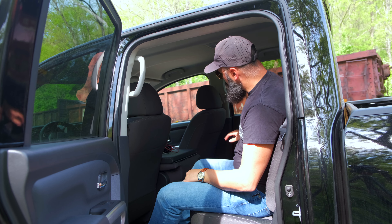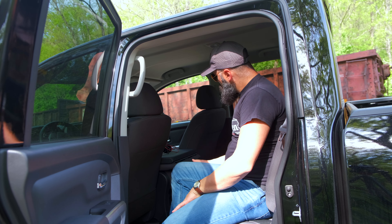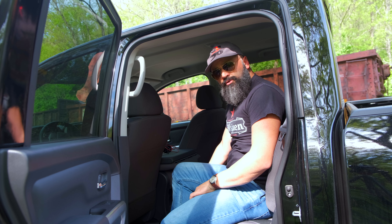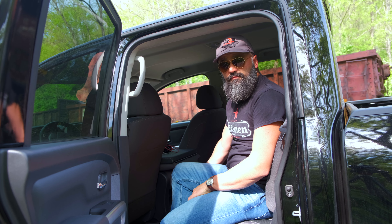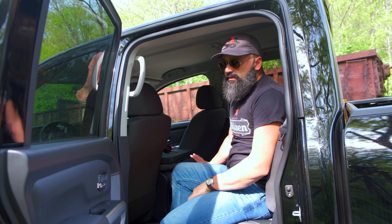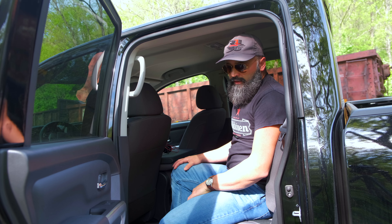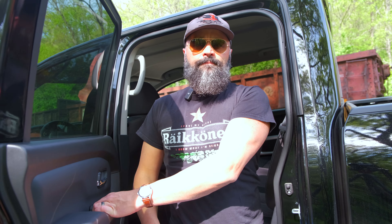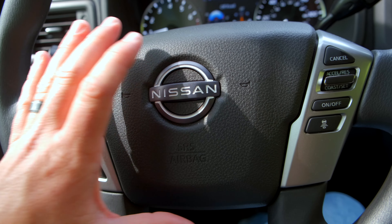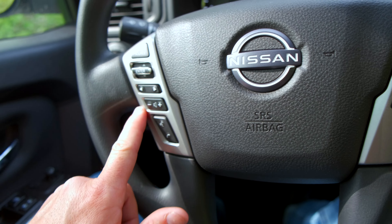Once you're in, there's plenty of room in the seats on either side. There is an armrest in the middle with some cup holders if you've only got two in the back. There are no charging plugs in the back of this truck. Some of the higher options with the convenience package may have that, but this particular SV model does not have all of the options. They do have some speakers in the back and a couple of cup holders, but it's pretty basic.